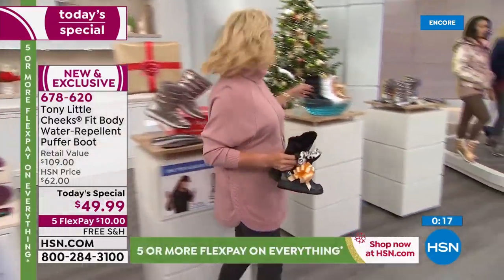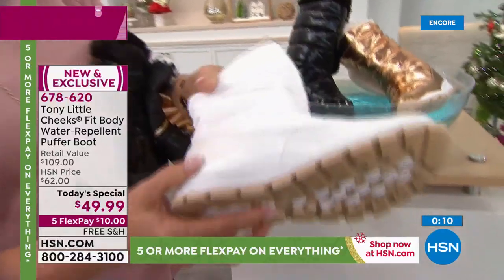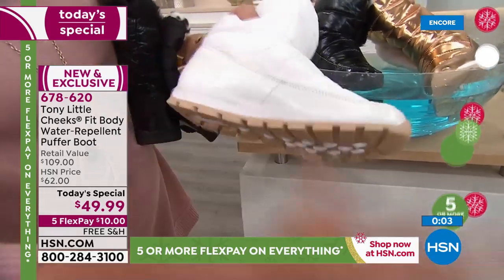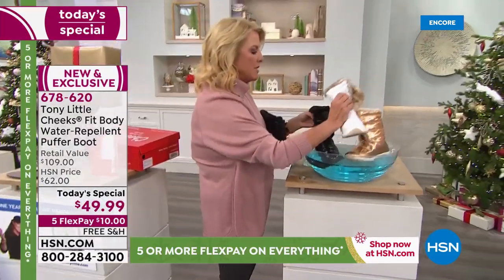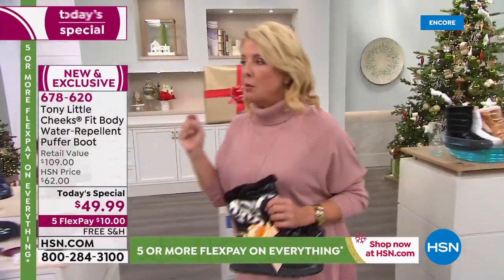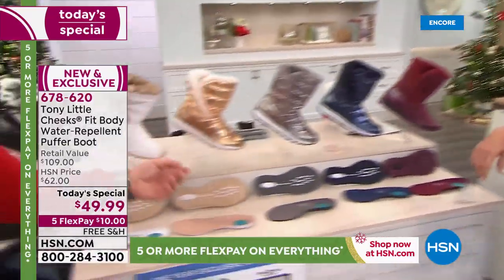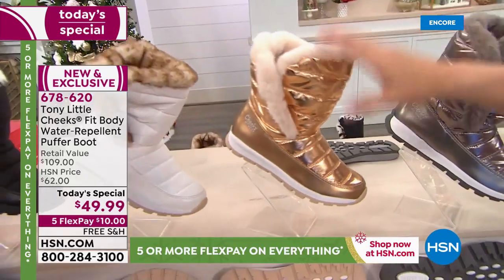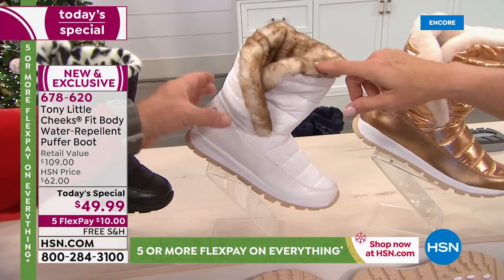Water repellent from the top all the way down — the mud guard is exceptional. If you step in a puddle, slush in New York City on slushy winter streets, it's protected. Just wipe it off and it's good to go. You're not going to get a better offer than what you're seeing today. The wide in the rose gold is by far the most limited option right now. In the United States, you're the only people who will ever have it — you can't get it at a store, only at HSN.com.